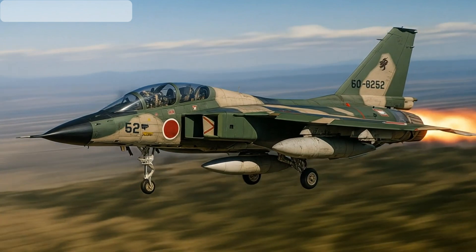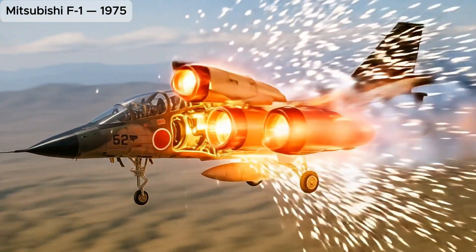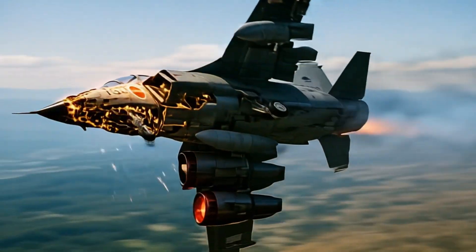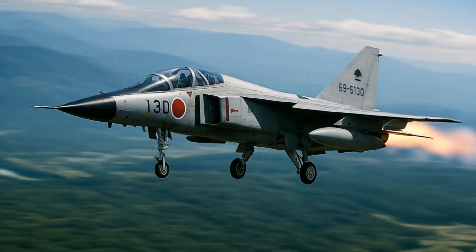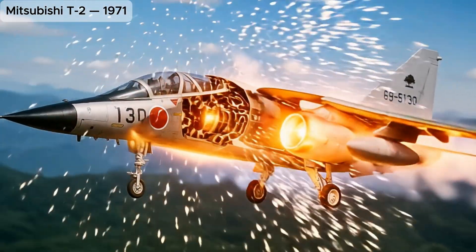Mitsubishi F-1, Japan's first domestically-developed jet fighter after World War II, used for ground attack. Mitsubishi T-2, first Japanese supersonic jet trainer, influenced later fighter designs.